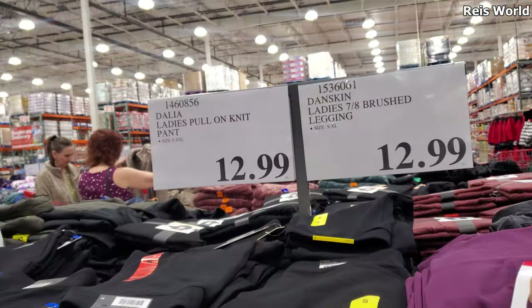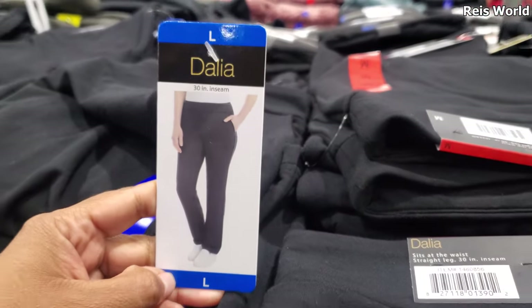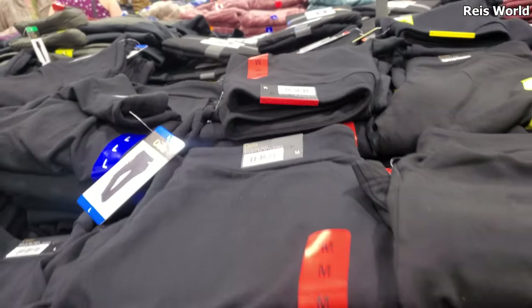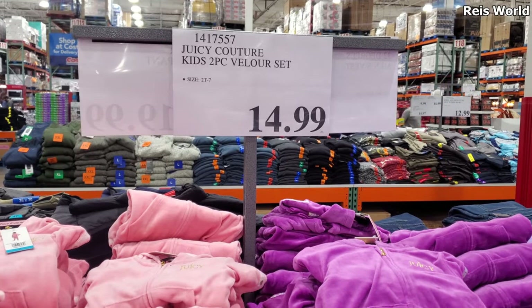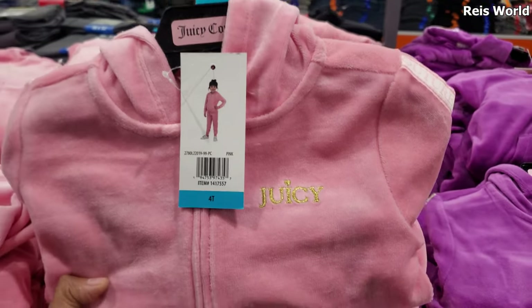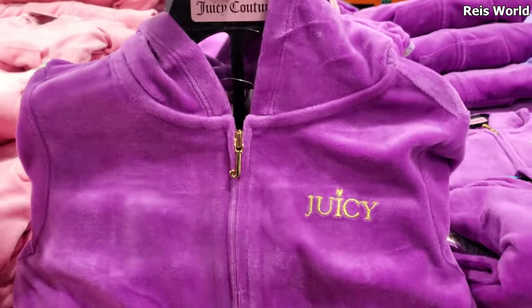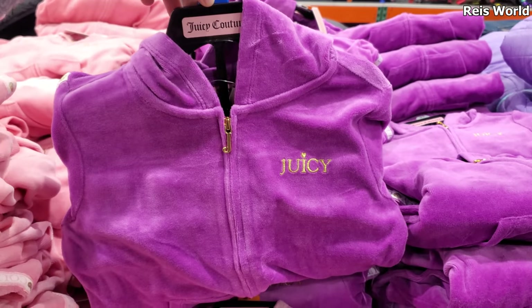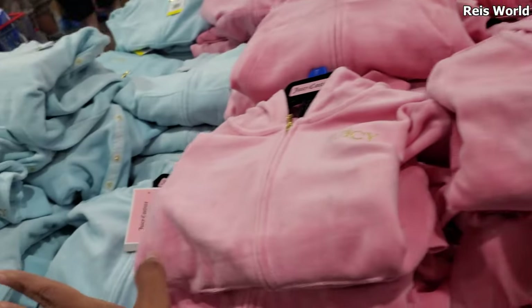And Ladies Pull On Knit, $12.99. It's kind of like a boot cut or maybe a flare, whatever they're calling it now. $15 — we have Juicy Couture, a two-piece velour set. They're bringing it back! So cute, but I really love this purple. It's really cute, I like the color and how it pops. And it comes in blue.